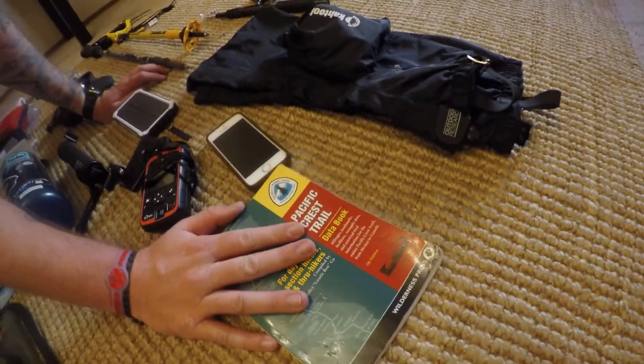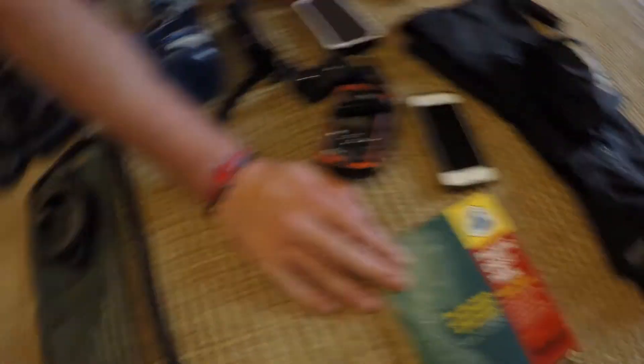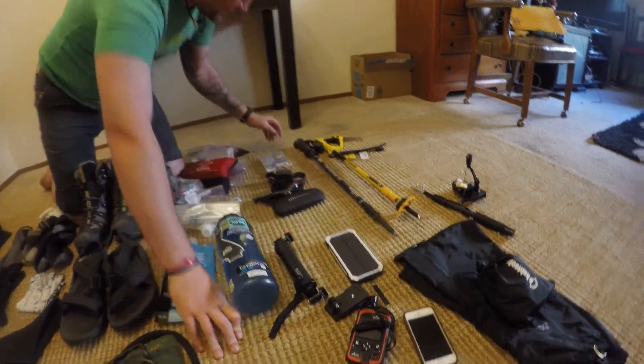This is the data book I'll probably be bringing. Even though it's 2016, it just has a very sentimental thing to it — my mom gave it to me, telling me to follow my dreams. It chokes me up every time. I'm totally going to bring that with me. That's where I got all the data for all of our re-supplies.